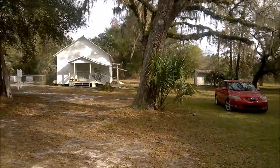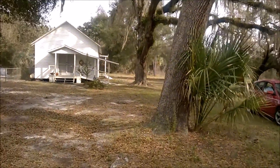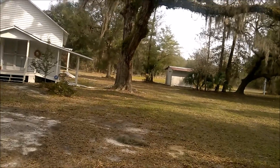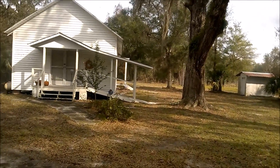Yeah, here's the church. Like I said, the original one burnt down in 1935 according to what I've looked up, but it was rebuilt in 1936. I guess it had been in use off and on until a few years ago and it just hasn't been used since.